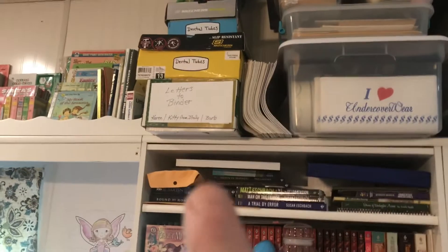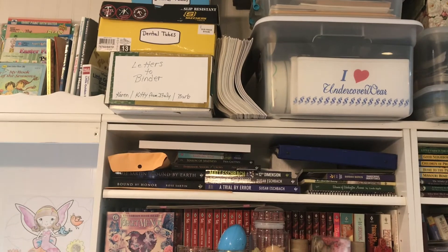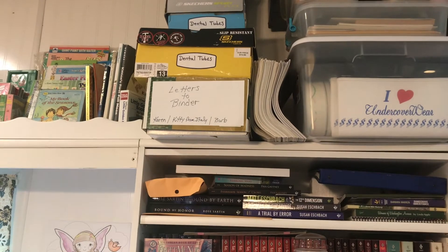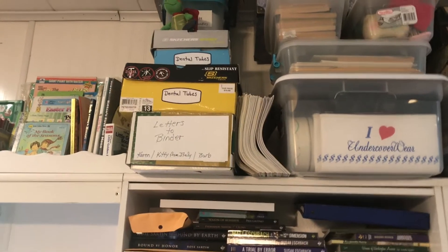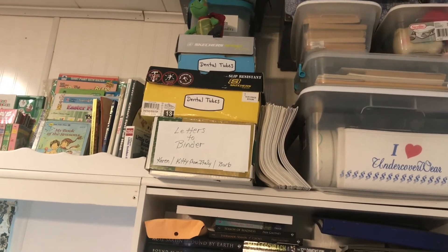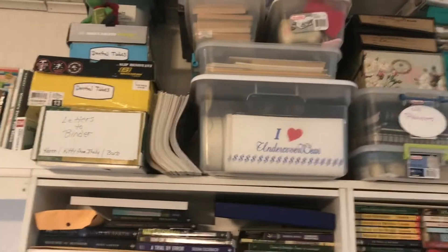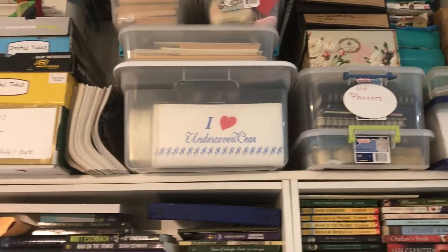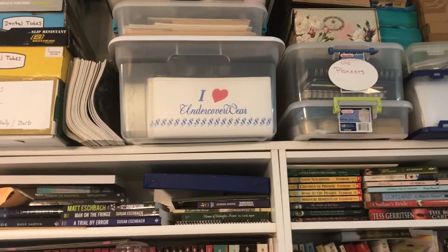I have letters that I want to put into a binder - from my best friend from high school, from my sister Kitty with letters she wrote from Italy, and letters from my late sister Barbara. I have dental tubes up there in different sizes; I may wind up just donating those since I haven't done anything with them and I don't foresee myself doing anything with them. Then just miscellaneous stuff. I'm going to work on this area and put the photo albums up there.